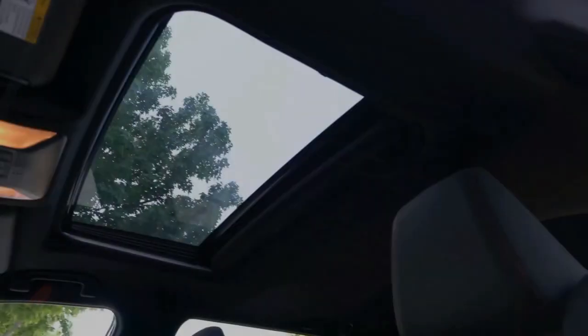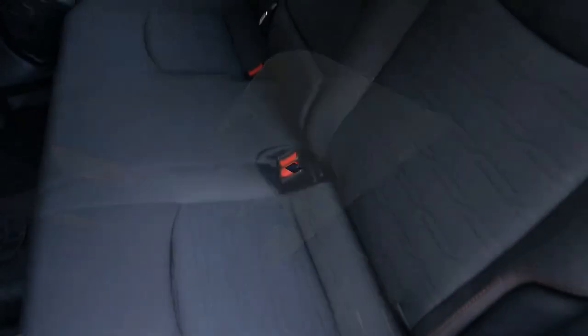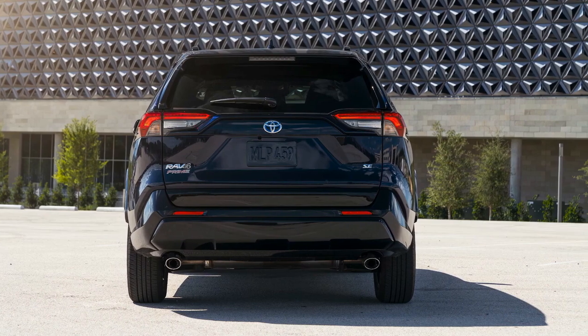The new SE hybrid joins the sportier side of the RAV4 hybrid lineup, positioned below the XSE, and with a more athletic attitude than the XLE and Limited trims.